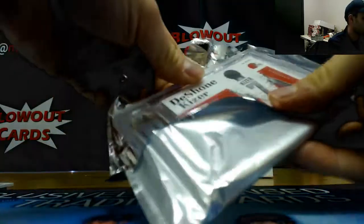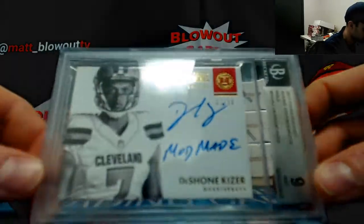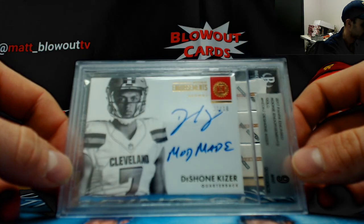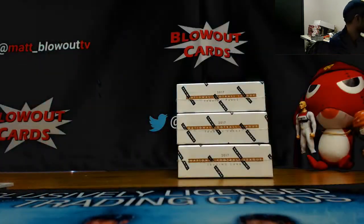We got a Browns quarterback heavy case right here — number seven of ten — Sean Kaiser. Brian's were pretty late pick — that goes to NASA, third round pick.